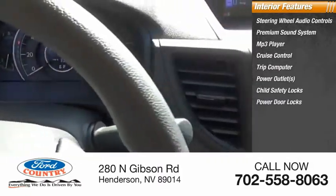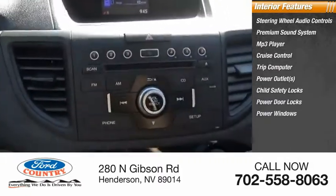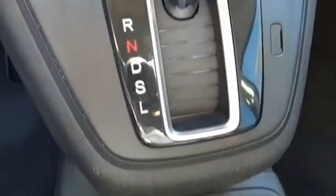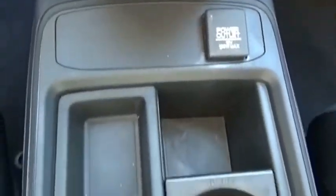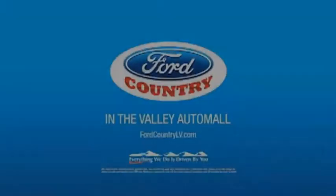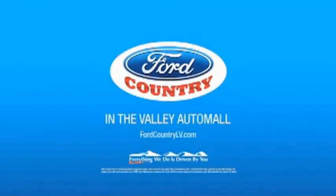Come see the car for yourself. Visit Ford Country in the Valley Auto Mall today.